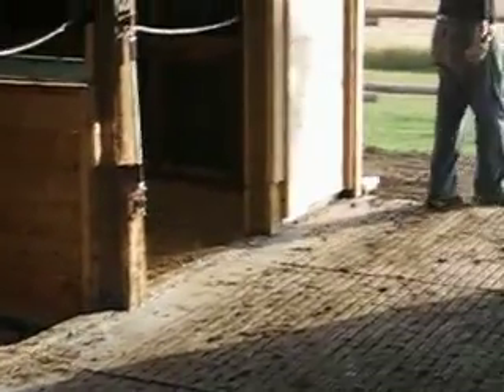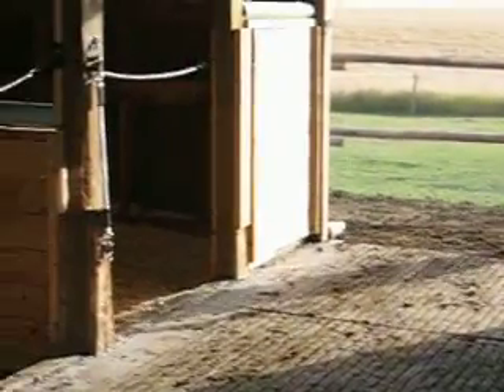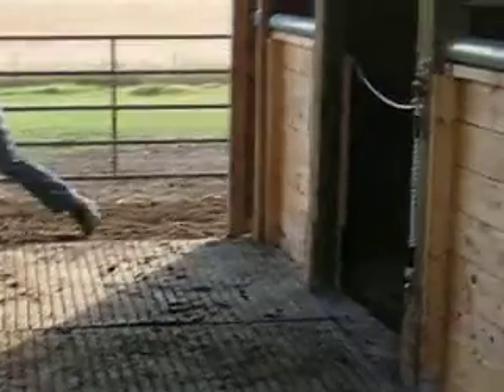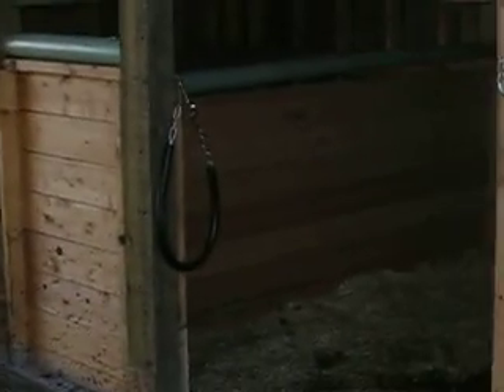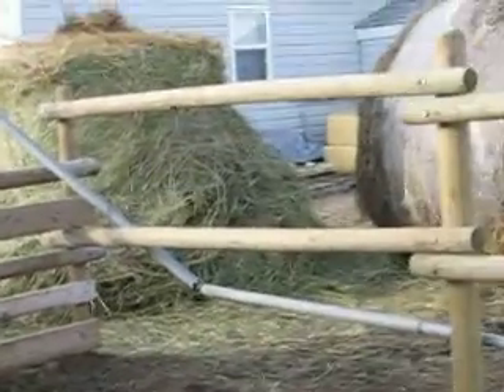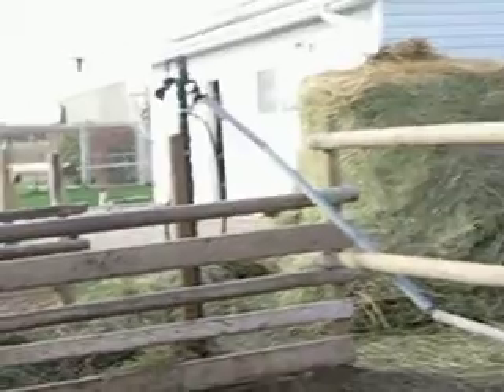So here's the inside with the cement floor you can see now. And there's the stalls. And we can hear puppies crying in the background. So this is the feeding area now. Still the same. And of course the hay. And there's a little puppy over there.